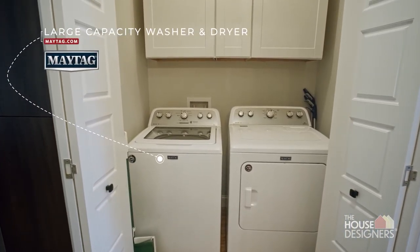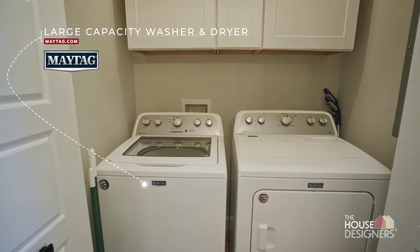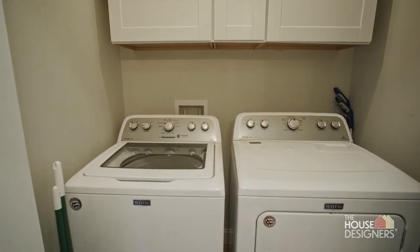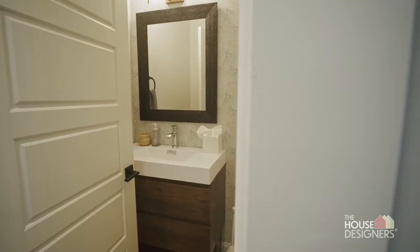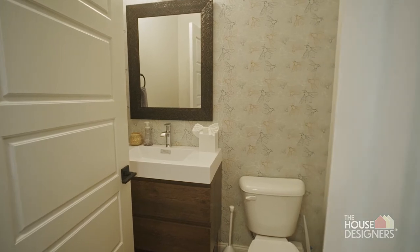We did make a few changes to the Catalina home plan. We decided to vault the ceiling. We also decided to swap the laundry and the powder room to create a larger powder room. We decided that that space would be more practical for our family.